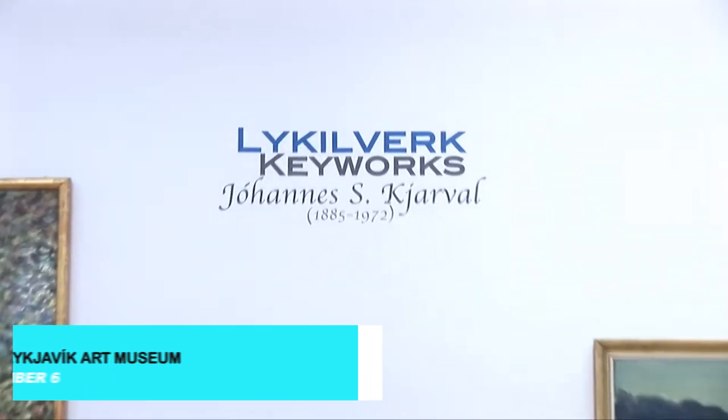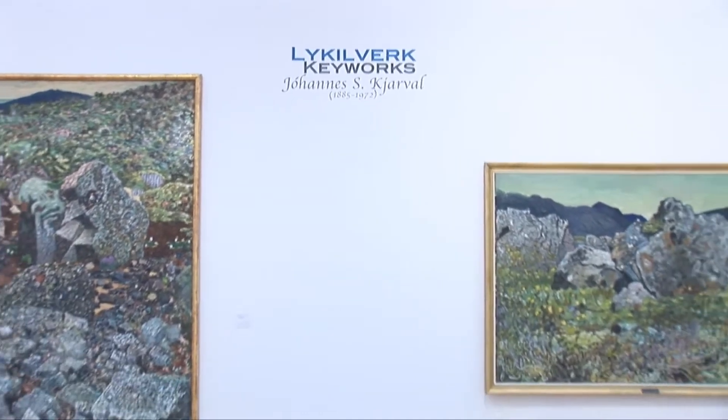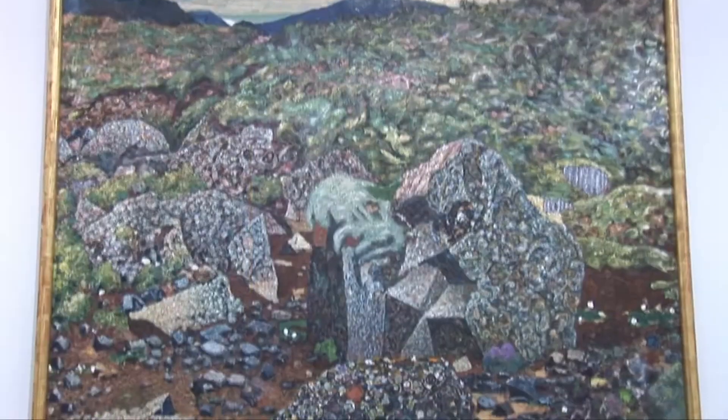For art lovers, the Reykjavik Art Museum is a treasure trove of contemporary and modern Icelandic art. With three distinct locations around the city, the museum features a diverse collection of works by local and international artists.